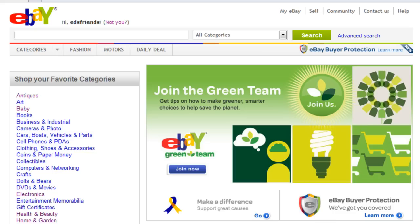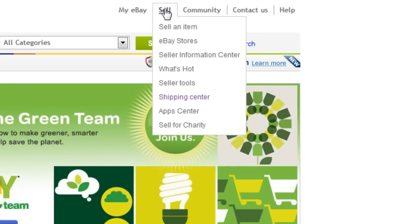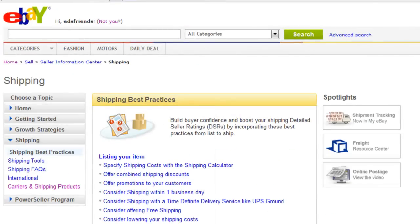Let's go ahead and start with eBay. I've already signed into the account I created to do our demonstrations here. If you mouse over 'Sell', you need to go to 'Shipping Center' and click on that. Once there, under shipping, click on 'Carrier and Shipping Products'.